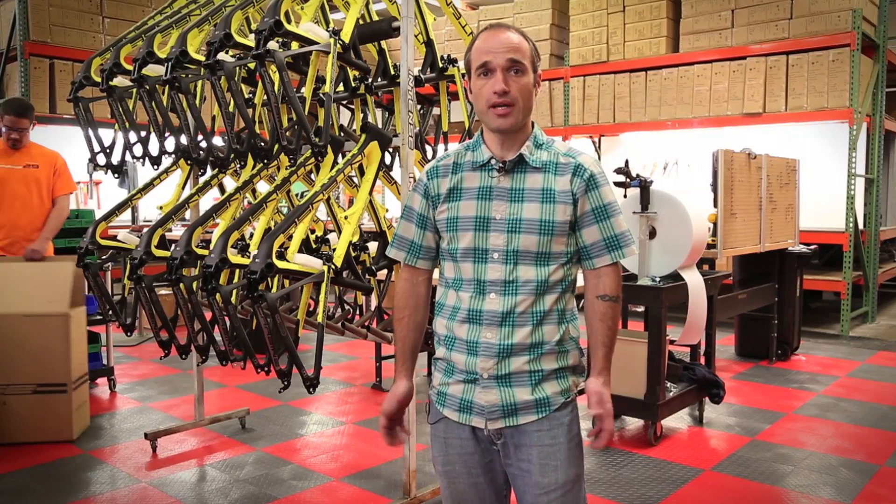Hi, I'm Chad Peterson with you here at Intense Cycles in Temecula, California, USA. I just wanted to take you through our plant really quick and explain basically how we make bikes here.